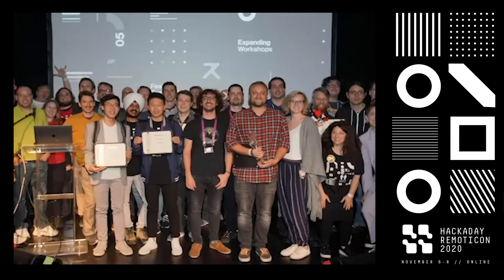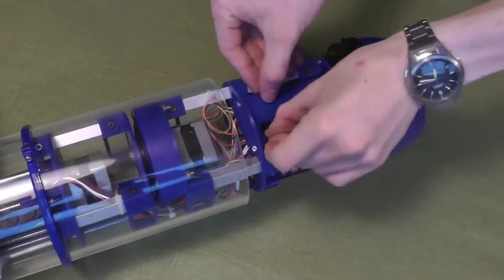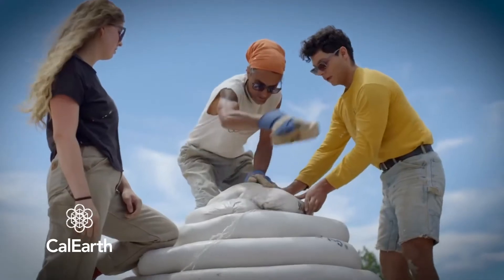We're very excited to have you all here with us today to celebrate the 2020 Hackaday Prize Award Announcements. The Hackaday Prize is our global engineering initiative where we encourage designers, engineers, makers, hackers — everyone that's part of the incredible open source hardware community — to develop solutions for some of humanity's toughest challenges.